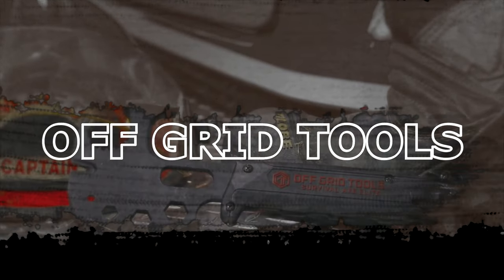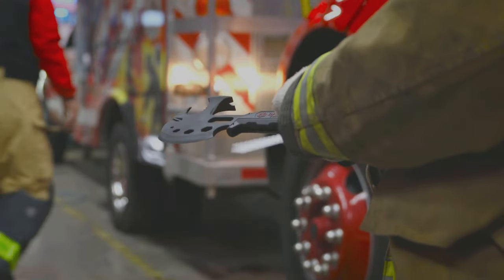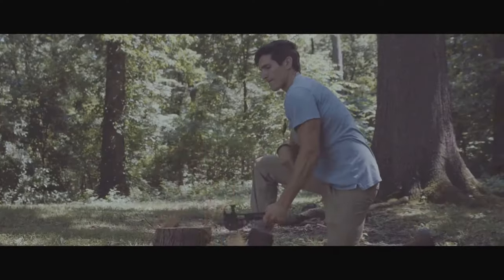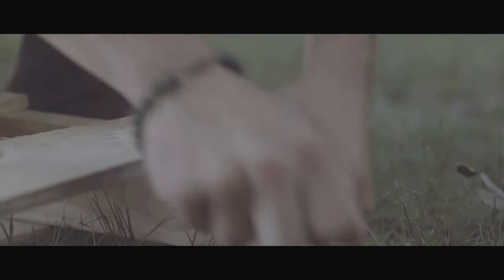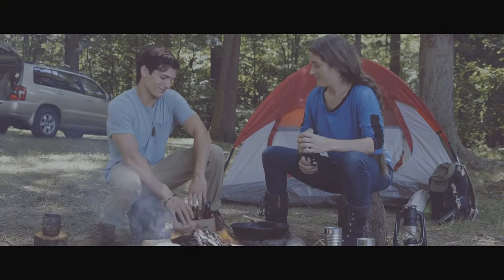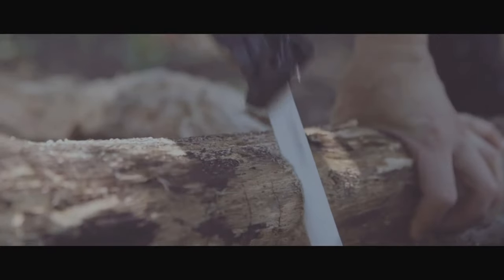Off-Grid Tools Survival Axe Elite. In an urban environment, your survival gear needs to be as versatile as possible. Combining multiple functions into a single tool saves space and enhances what you can accomplish. The Off-Grid Tools Survival Axe Elite is an excellent example of such versatility. Its small form factor is ideal for a survival pack, and its light weight makes it well-suited to people with limited arm or hand strength.